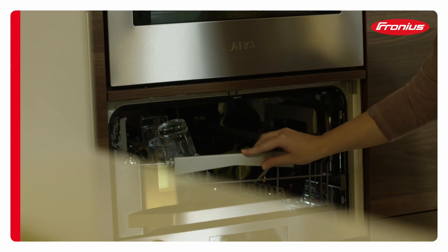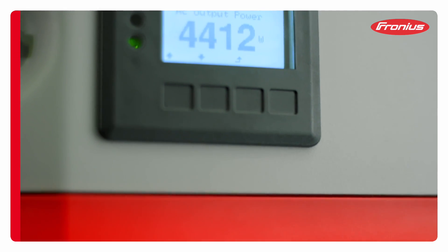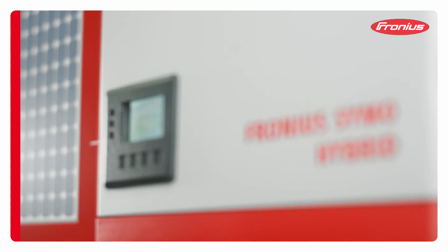Even in the event of a mains power cut, the Fronius energy package keeps on delivering, thanks to the three-phase emergency power supply. The Fronius Symo hybrid inverter is the heart of the energy storage solution.